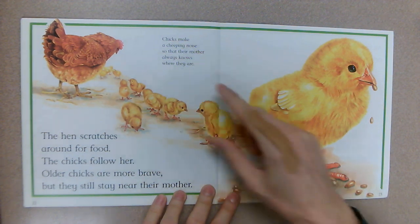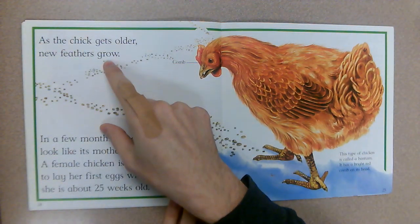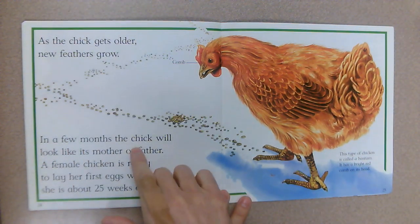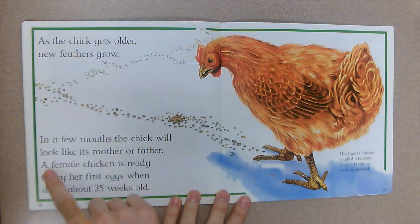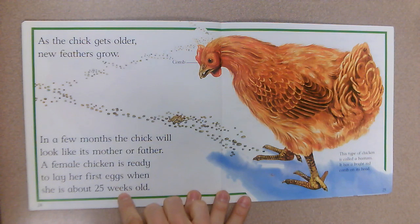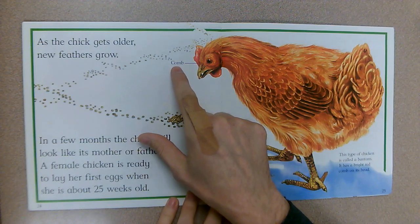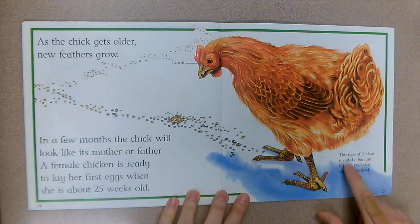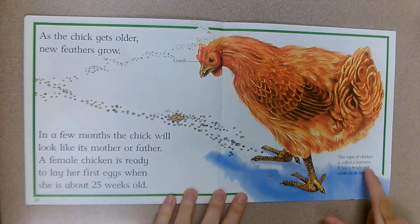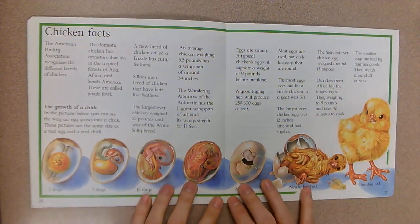As the chick gets older, new feathers grow. In a few months the chick will look like its mother or father — so a hen or a rooster. A female chicken is ready to lay her first eggs when she is about 25 weeks old, which is about six months old. This red part on top is called the comb.